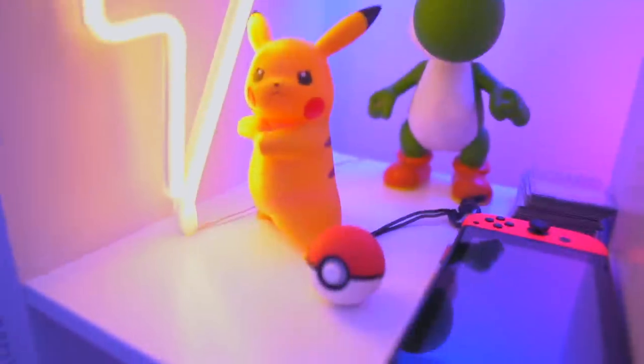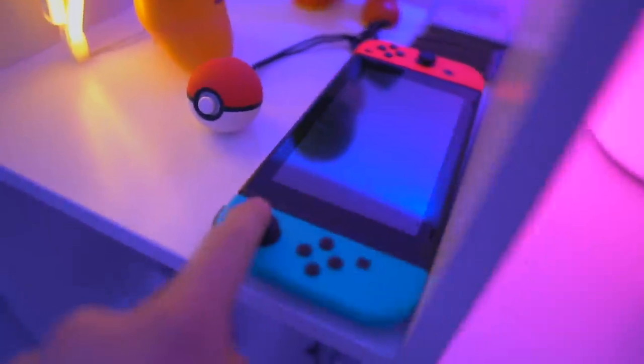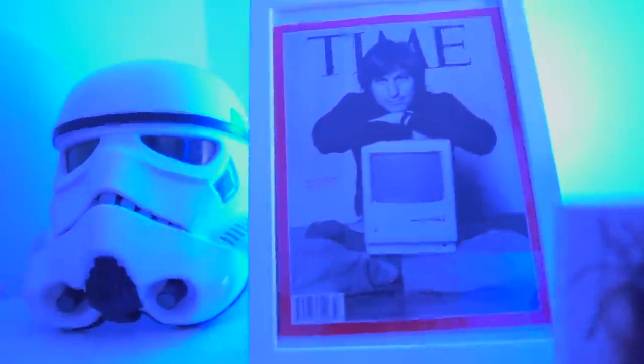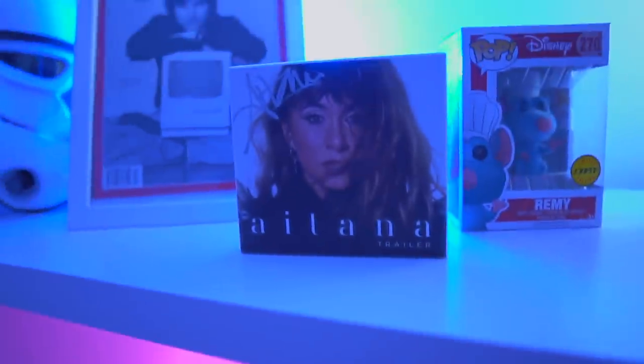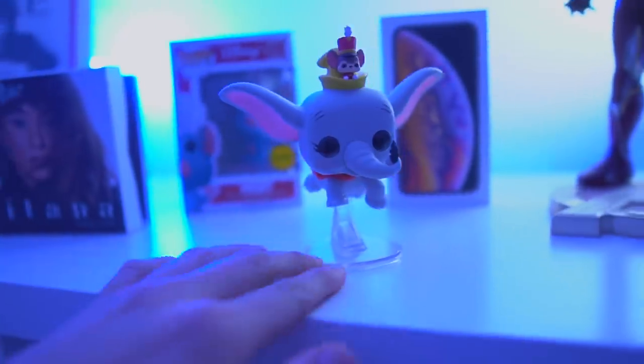Here's my Pop collection — all of my Disney Pops, Marvel Pops, Star Wars Pops, random Pops, my gold Iron Man, some playing cards, my Pokémon box. We've got Pikachu, the Switch, the new Pokémon game, the Stormtrooper helmet, and Steve Jobs. Time actually made a special magazine when Steve Jobs died and I still had it — I found it and framed it, so it looks pretty cool. This is Aitana — I actually met her last week and she signed the CD. She's a Spanish singer. One of my favorite Pops: Ratatouille and Dumbo right here.